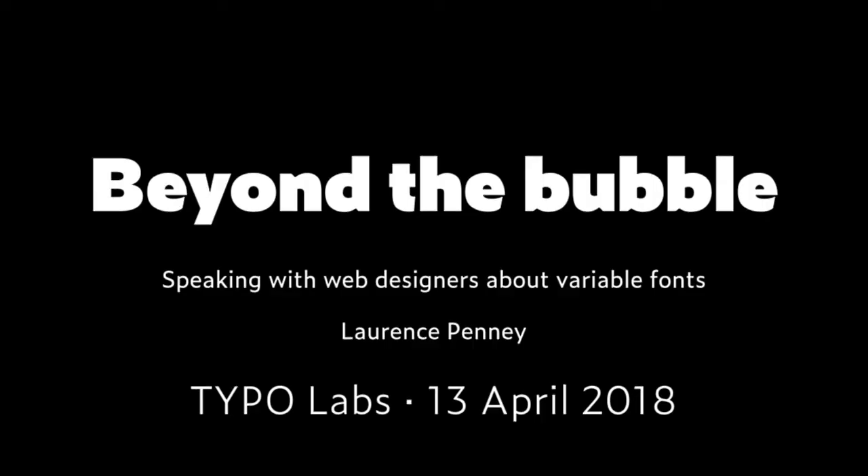My theme is how far can we go beyond our little community of font people? To talk to web designers, I've been learning a lot more about the web and CSS myself, which has been really interesting. From being just a tinkerer, I've learned a fair bit more in the last 18 months.